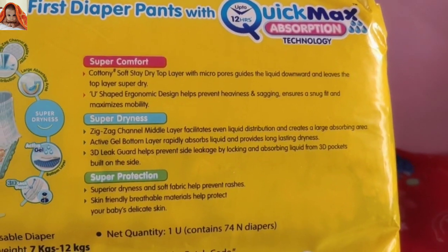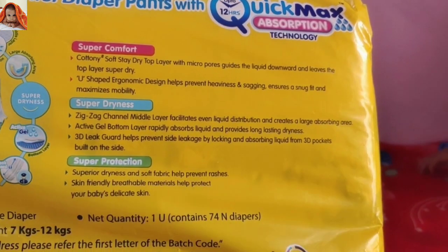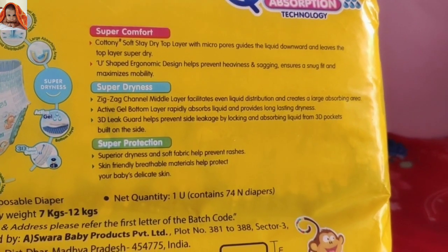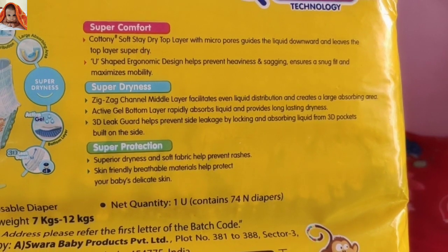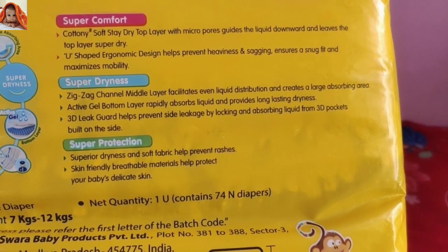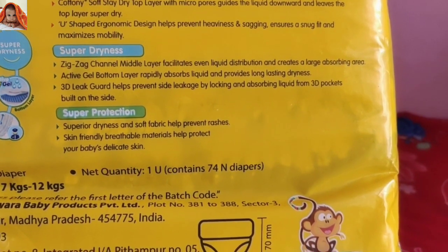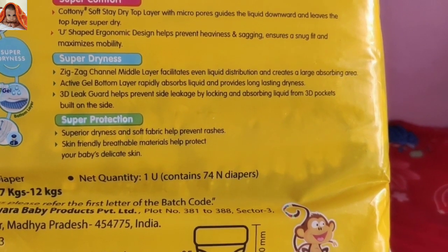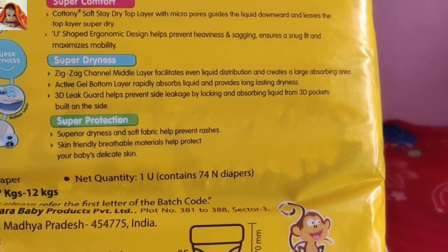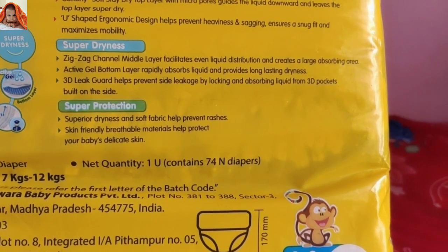Super comfort: Cottony soft stay-dry top layer with micro pores guides liquid downward and leaves the top layer super dry. U-shaped ergonomic design helps prevent heaviness and sagging, ensures a snug fit and maximizes mobility. Super dryness: Zigzag channel middle layer facilitates even liquid distribution and creates a large absorption area. Active gel bottom layer rapidly absorbs liquid and provides long-lasting dryness.